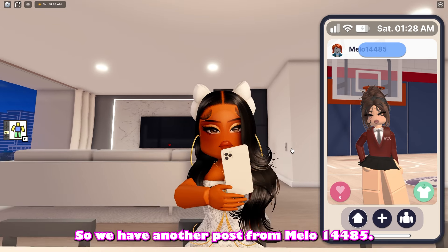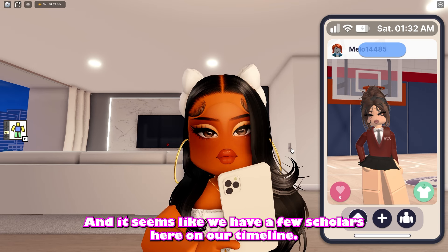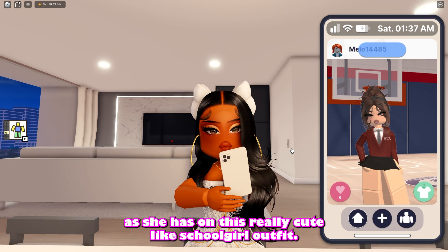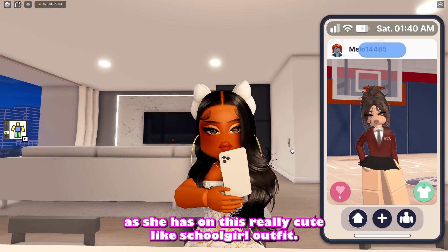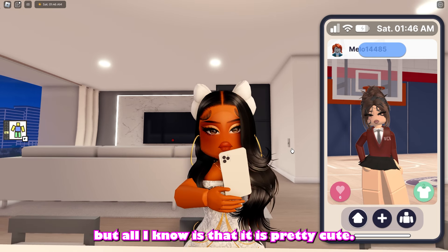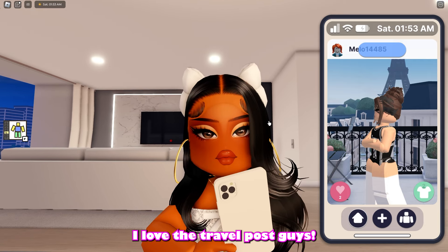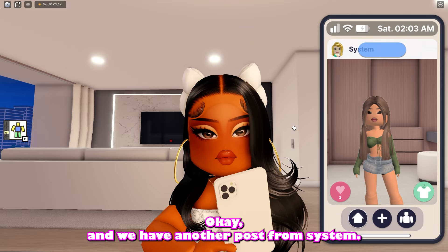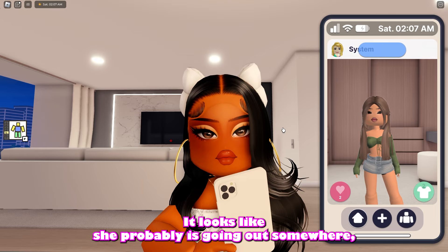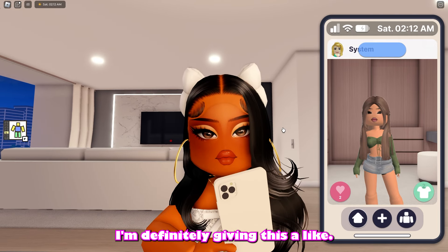We have another post from Mello14485 and we have a few scholars on our timeline — she is in Berry Avenue High School right now with a really cute school girl outfit. I'm not too sure what school uniform she has on but it is pretty cute. We also have another post from her where she just went to Paris — I love the travel posts. And we have another post from System — a really cute and casual outfit with a green top and denim skirt. I'm definitely giving this a like.